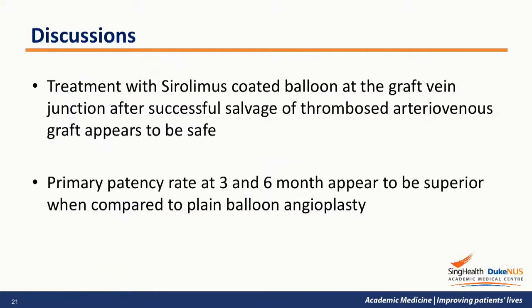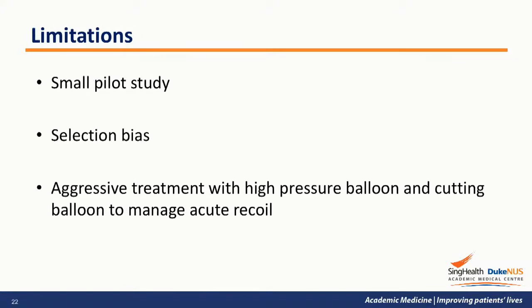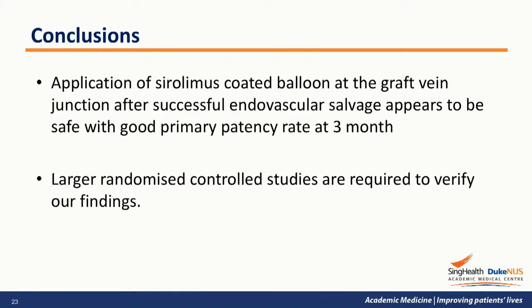From our study, treatment with sirolimus-coated balloon at the graft vein junction after successful salvage of thrombosed AVG appears to be safe, and the primary patency rate at 3 and 6 months appears superior compared to plain balloon angioplasty. Limitations include a small number of patients and the possibility of selection bias. Additionally, aggressive treatment with high-pressure and cutting balloons was required to manage acute recoil, which may not reflect real-world practice where stenting is often used. Nevertheless, we have demonstrated the feasibility of using sirolimus-coated balloon to improve 3- and 6-month patency, and larger randomized controlled studies are required to verify our findings.